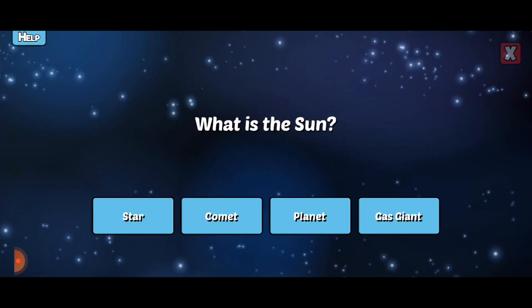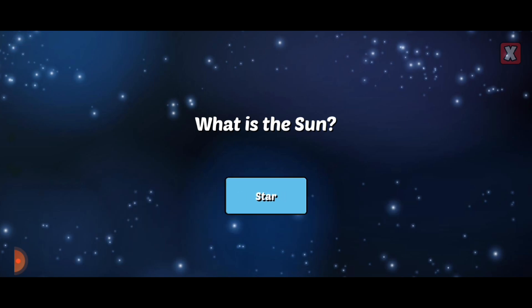What is the Sun? The Sun is a star, just like many other stars we see in the night sky.